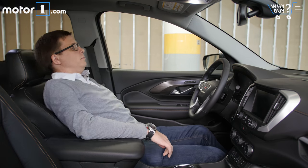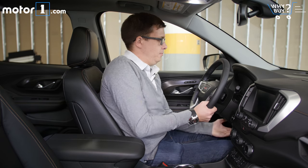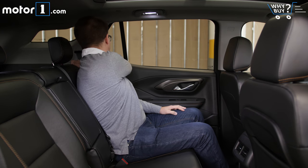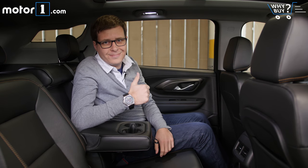Up front, the answer is a definite yes, and even though this Terrain has a sunroof, headroom is really good. So too in the back seat, where you'll find a lot of room for adult passengers, as well as the ability to recline the seat back a little bit.